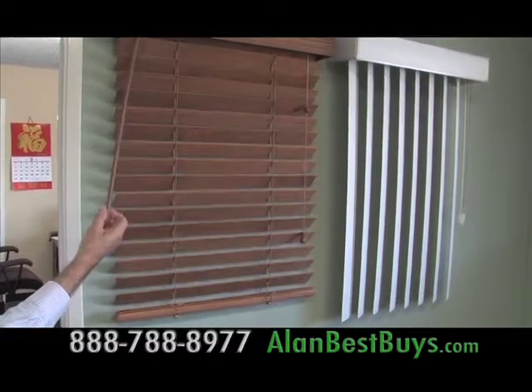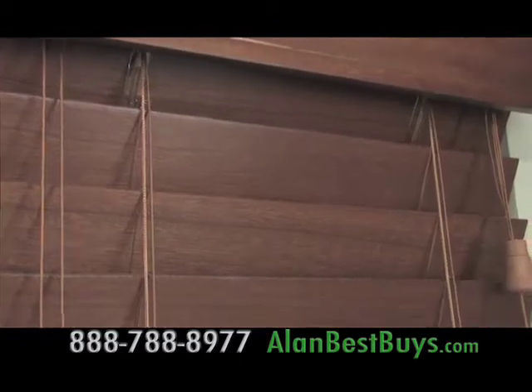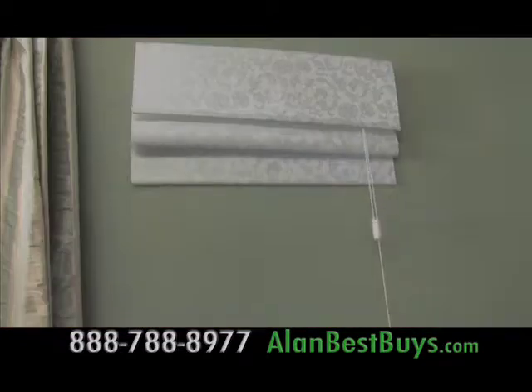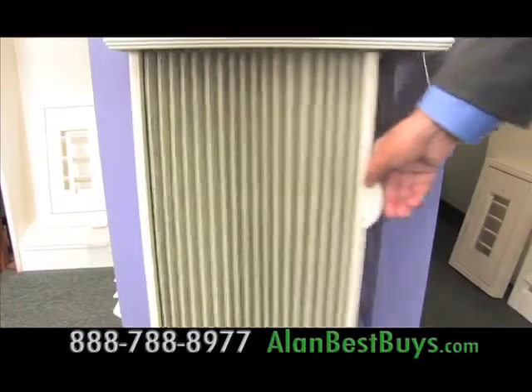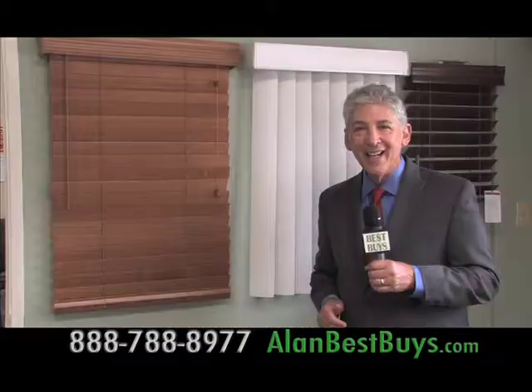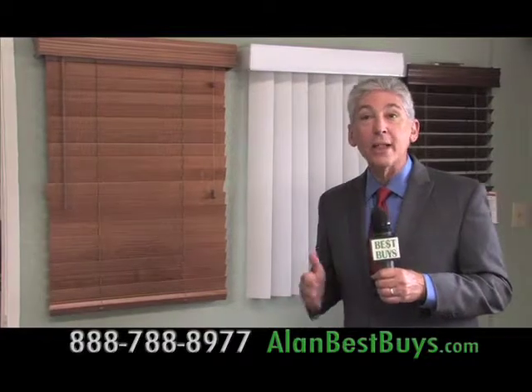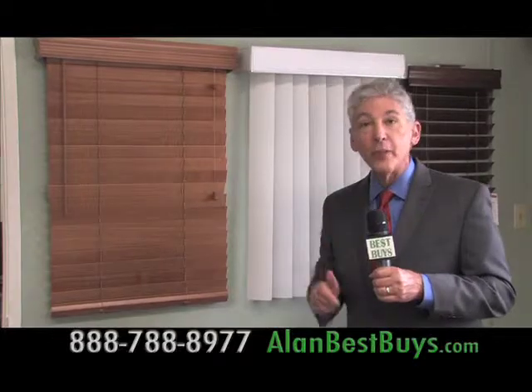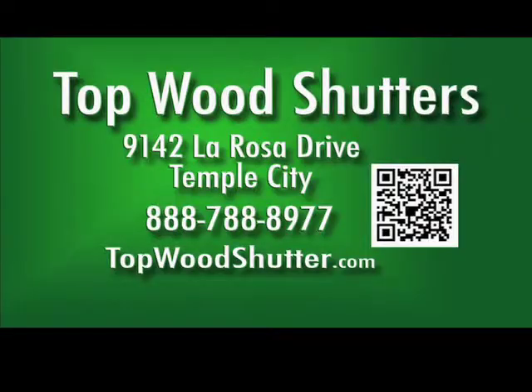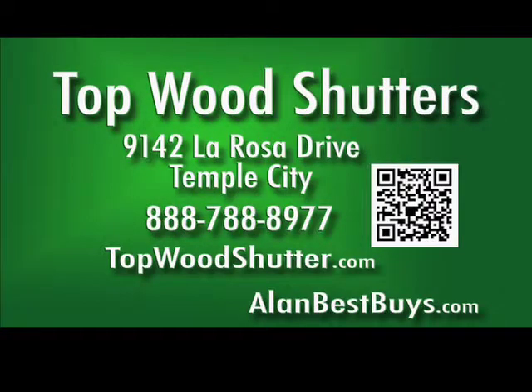Topwood Shutters has deals on blinds and shades including vertical blinds, real wood blinds, blinds that look like real wood, Roman shades, honeycomb blinds, and vertical honeycomb blinds. They run weekly specials on blinds and shades, so call every week to find out the current special. 9142 La Rosa Drive, Temple City. 888-788-8977. TopwoodShutter.com.